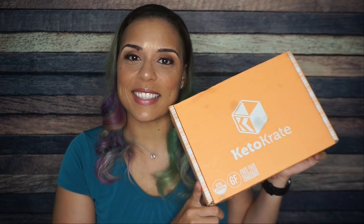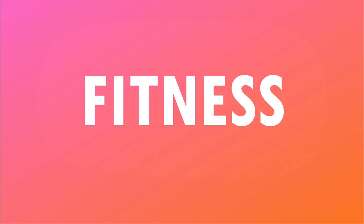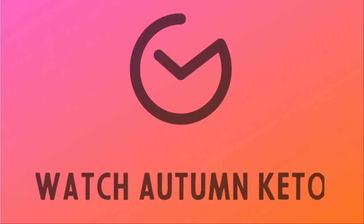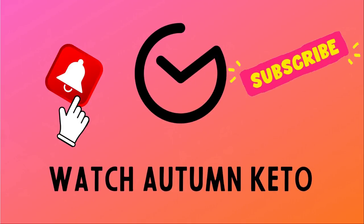Welcome to the August 2021 Keto Krate unboxing. Don't forget, you can use the link in the description box below to get a discount on your very first Keto Krate. Or you can stick around to the end of this video to learn how you could enter a chance to win your very own Keto Krate for free.